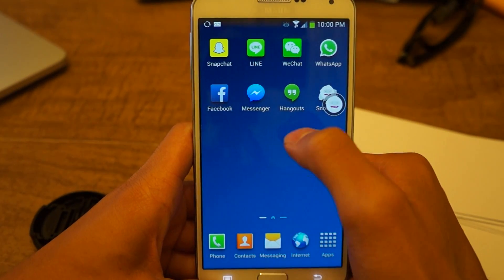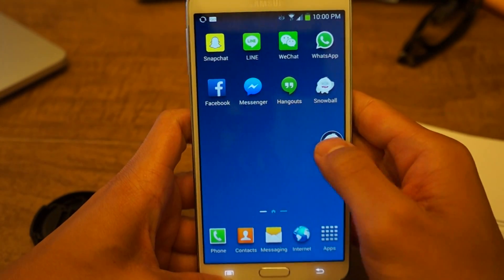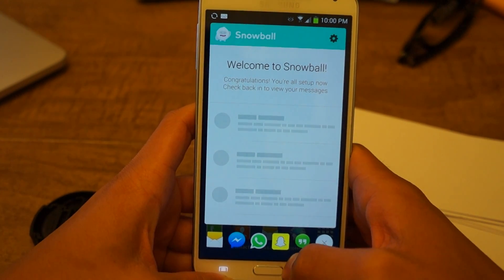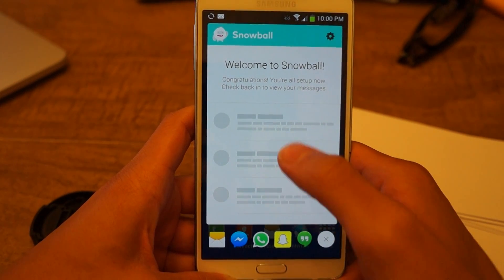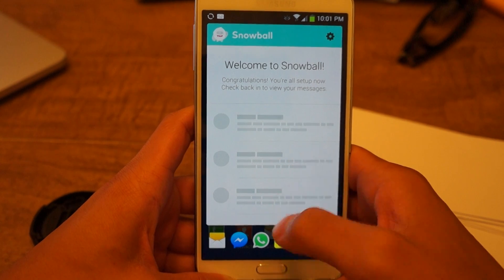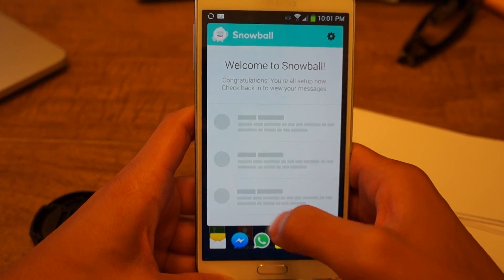Once you've done that, click the back button and you'll see the chat head pop up. There you see it — you can also drag it around if you want. If you tap on it, it will bring you into your inbox. From now on, if you have an incoming message from any of the messaging services, you can view it all from Snowball. You do have to have the app installed for the messages to show, but once you do and log in, all your messages will be right here.